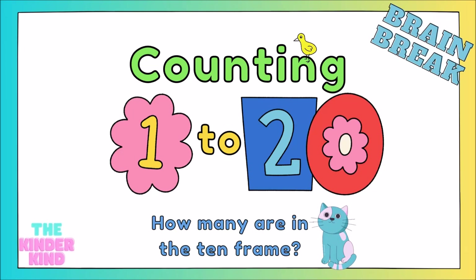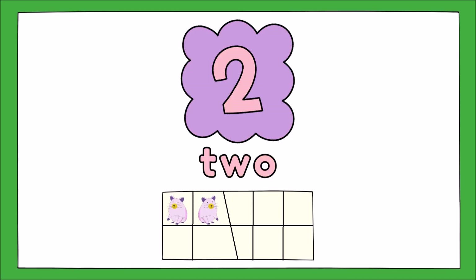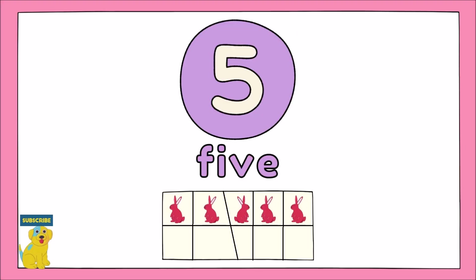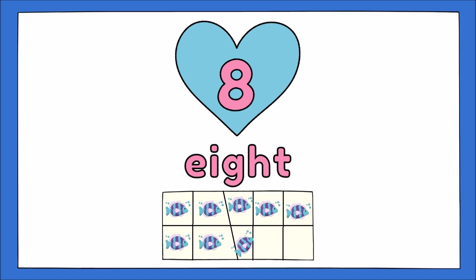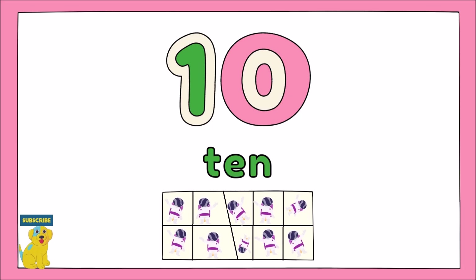Counting 1 to 20, how many are in the 10 frame? 1, 2, 3, 4, 5, 6, 7, 8, 9, 10,